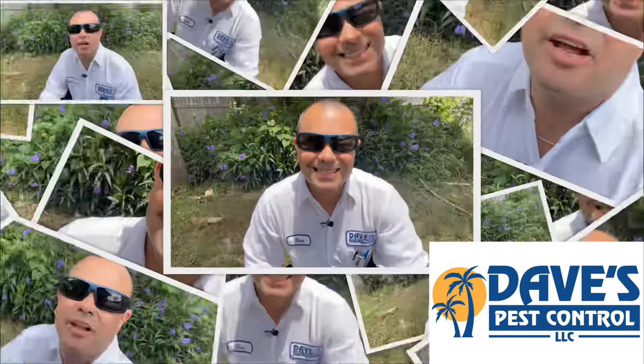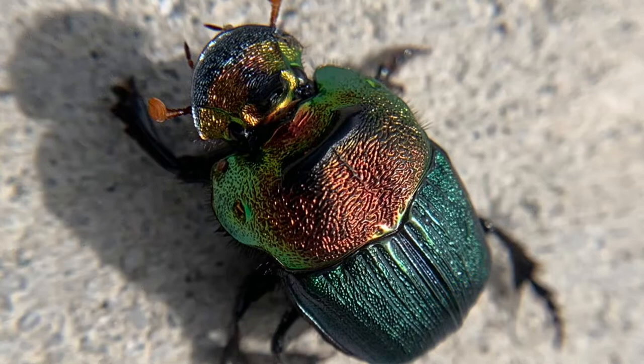If you've ever done any gardening before, you've probably seen this bug before. Hi there, this is Dan with Dave's Pest Control. This is a Rainbow Scarab Beetle. These bugs can be found all over Florida, including Volusia, Seminole, Lake, Flagler, and Orange Counties.